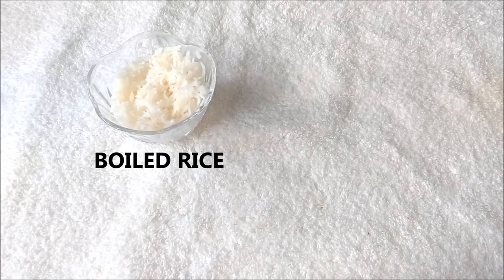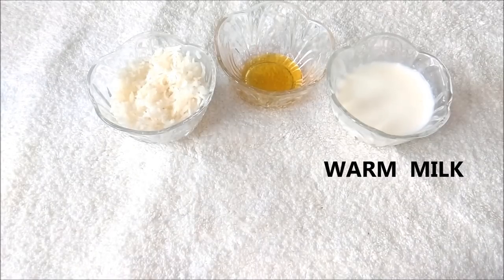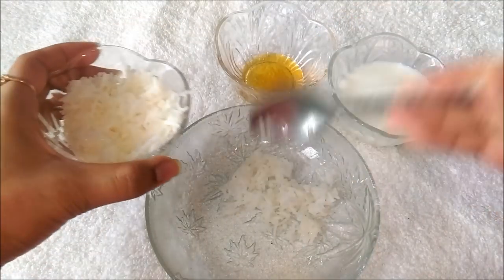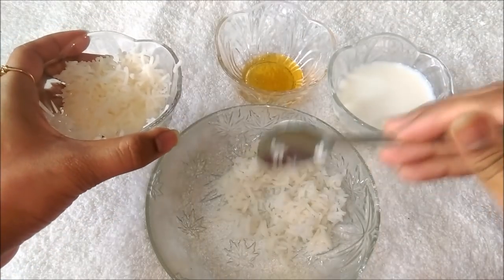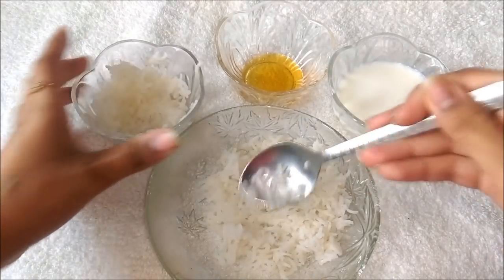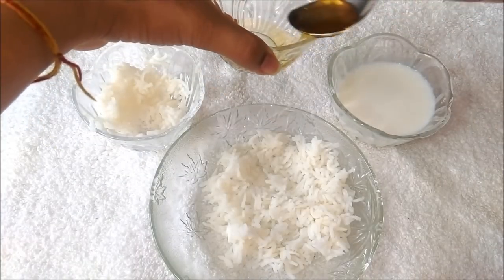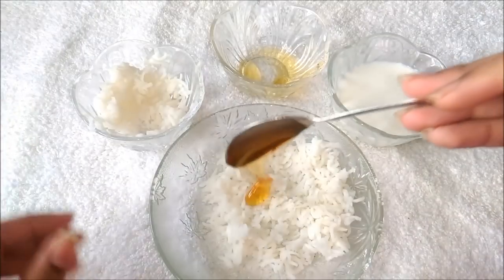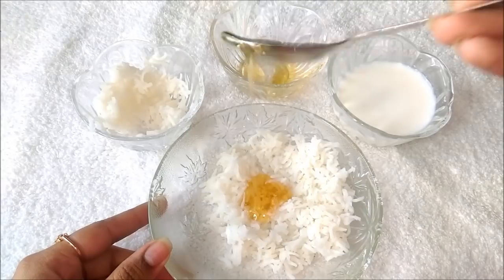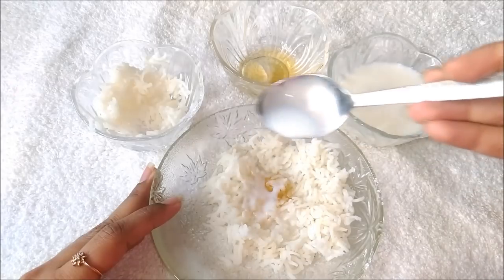For the face mask you need that boiled rice, honey and warm milk. Take 2-3 tablespoons of boiled rice, add 1 tablespoon of honey in it, and add 2-3 tablespoons of warm milk in it.